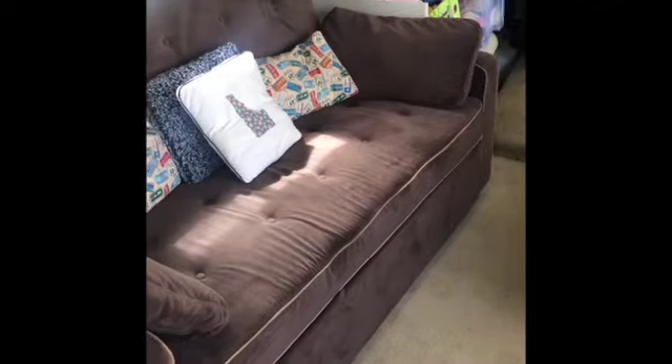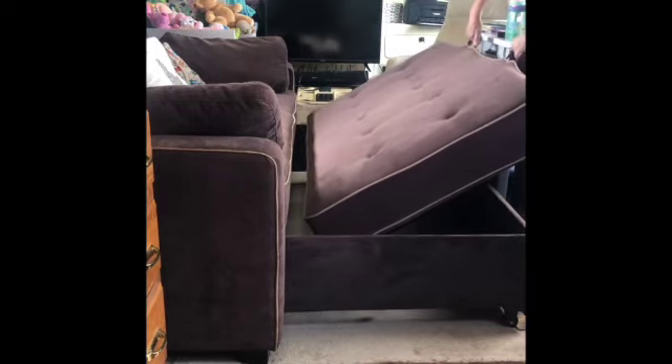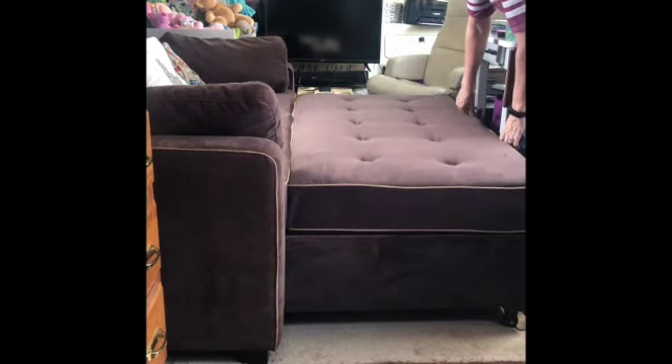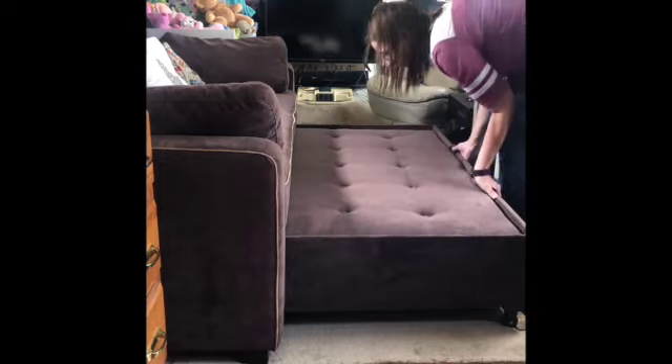Since we moved into our 34-foot motorhome, people have asked: where do your two kids sleep? Well, they sleep right here. We took the original jackknife sofa out of the motorhome and replaced it with this couch from Wayfair. It's got a trundle bed that pulls out and then pops up, and it makes one big level bed.